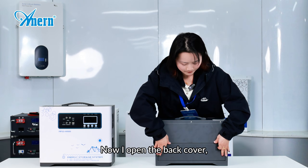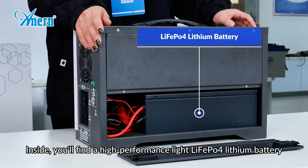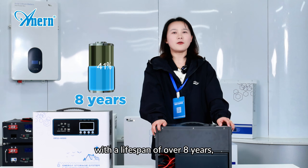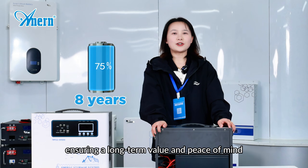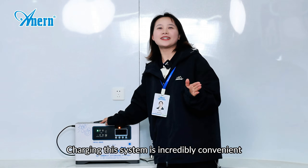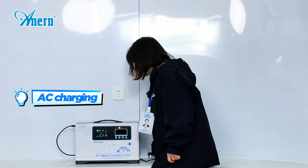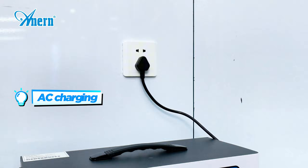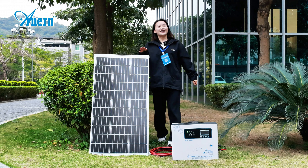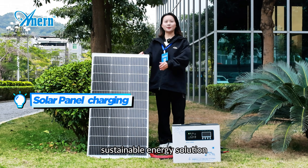Now I open the back cover. Inside, you'll find a high-performance LiFePO4 lithium battery — reliable and safe, with a lifespan of over 8 years, ensuring long-term value and peace of mind. Charging this system is incredibly convenient. It supports two charging modes: AC charging, which lets you quickly recharge with a standard power outlet, and solar panel charging, which harnesses the power of the sun for a free, sustainable energy solution.